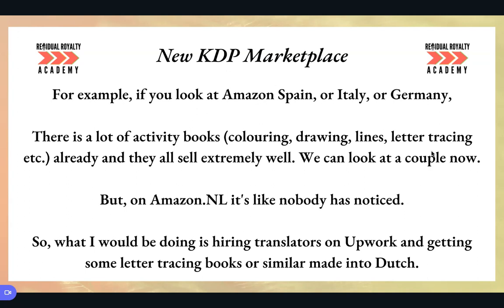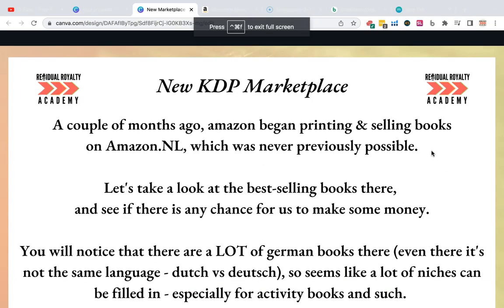On Amazon.nl, it's like nobody has even taken notice and nobody's bothered, because they've assumed it's a really small marketplace. But the Netherlands actually has 19 million people. I'm not sure exactly how many of them use Amazon, but the number is only going to be increasing as Amazon asserts its dominance over the world. So what I'd be doing is hiring translators on Upwork, getting some letter-tracing books or colouring books made into Dutch.